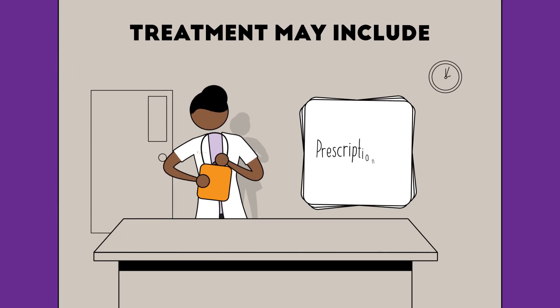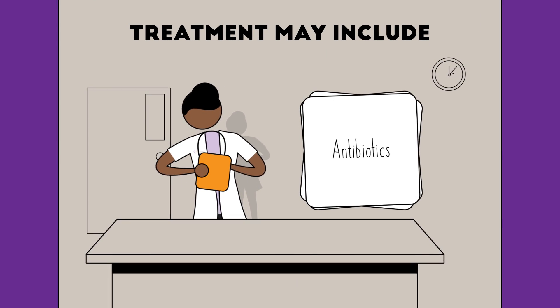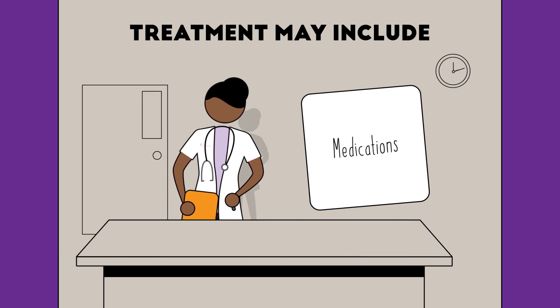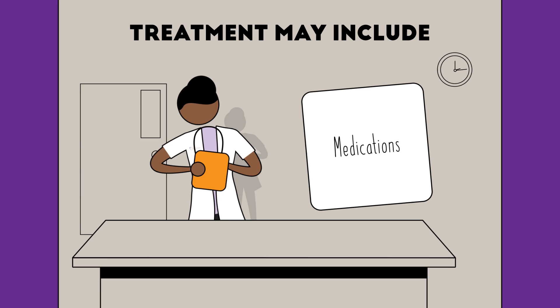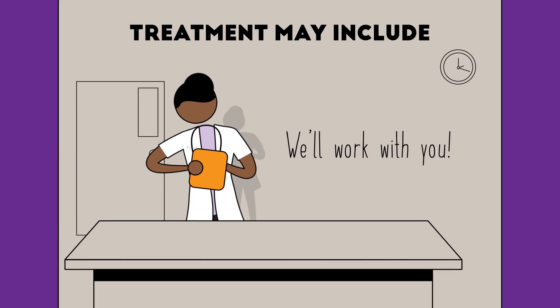Treatment for IBD may include a prescription diet, antibiotics to kill harmful intestinal bacteria, probiotics to encourage healthy bacterial growth, and medications to control your pet's GI inflammation. We'll work with you to come up with a treatment plan best suited for your pet.